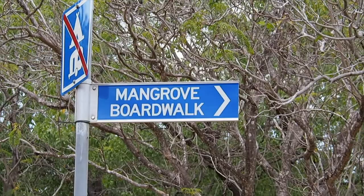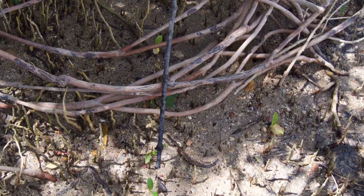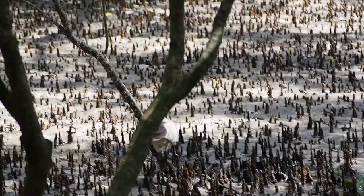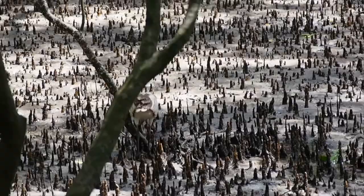The first habitat we're going to explore is the mangrove habitat. Mangroves are an unusual habitat — the trees grow where the sand meets the sea, and the root tips push up through the sand to collect oxygen. Such an unusual habitat provides a unique ecosystem for some fascinating creatures.